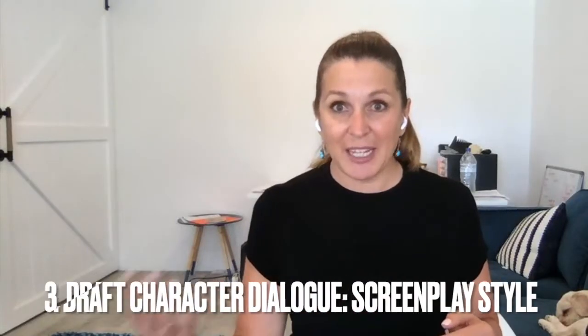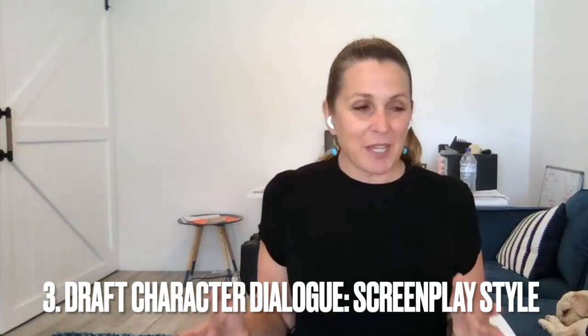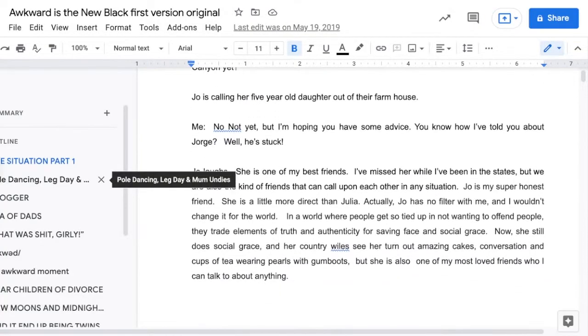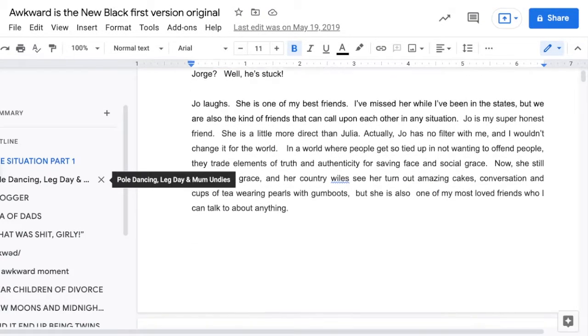When it comes to getting over that hurdle of how to write character dialogue, it's important to look at what's the best way for you to get your story expressed and out for your characters. For me, instead of worrying about the grammatical structure of conversations, I actually wrote screenplay style — meaning I'd have Jo, one character, and what Jo would say, then me and what I would say.